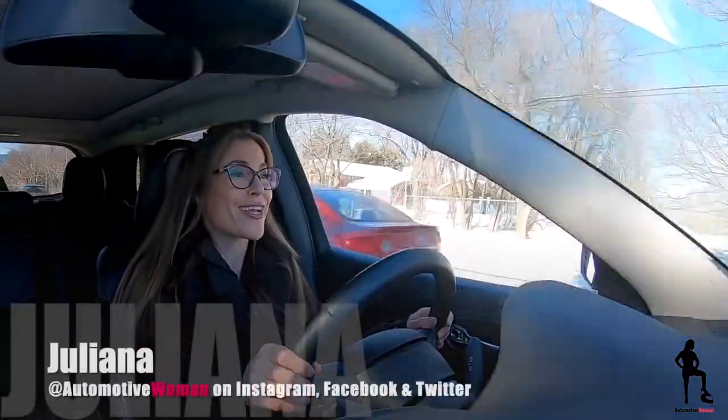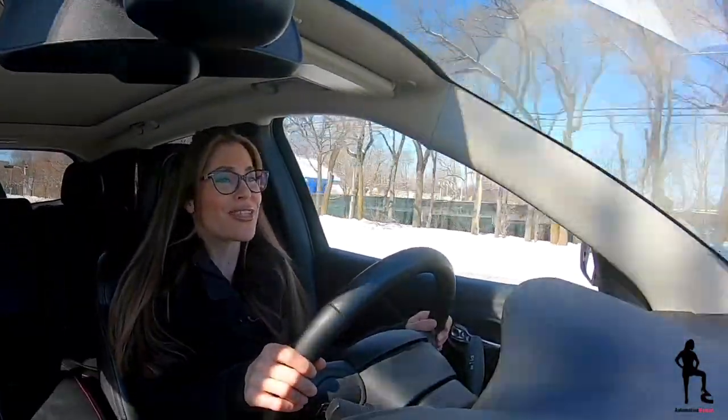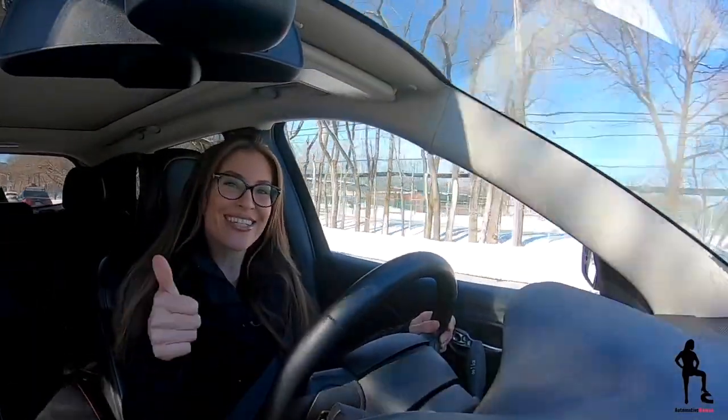But for now, I'm Juliana, your automotive woman — make sure you subscribe, hit that notification bell so you don't miss How To Tuesday or Feature Car Friday. Thanks guys!